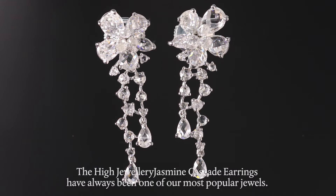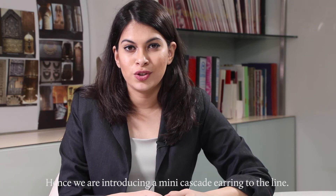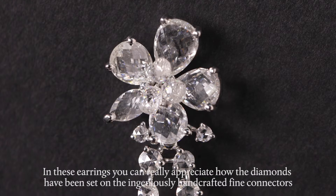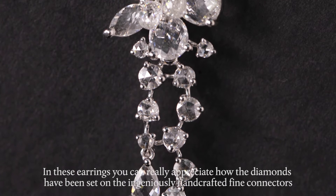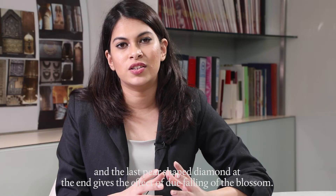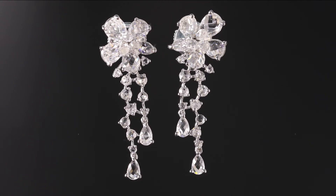The high jewelry jasmine cascade earrings have always been one of our most popular jewels. Hence, we are introducing a mini cascade earring to the line. In these earrings you can really appreciate how the diamonds have been set on the ingeniously handcrafted fine connectors, and the pear-shaped diamond at the end gives the effect of dew falling off the blossom.